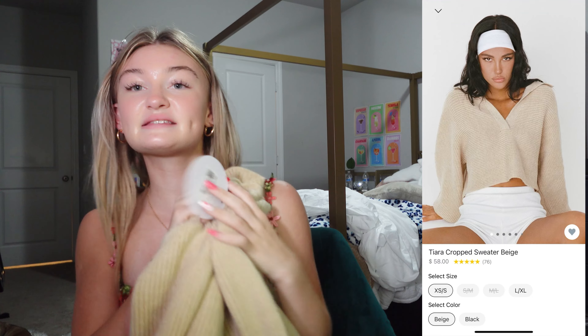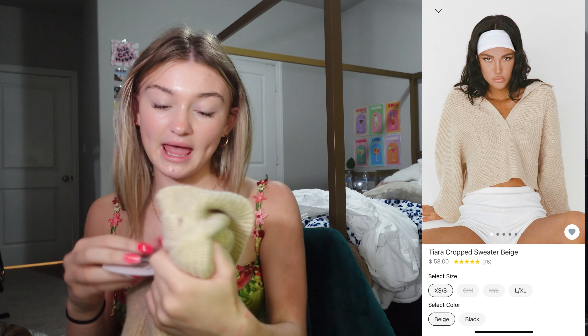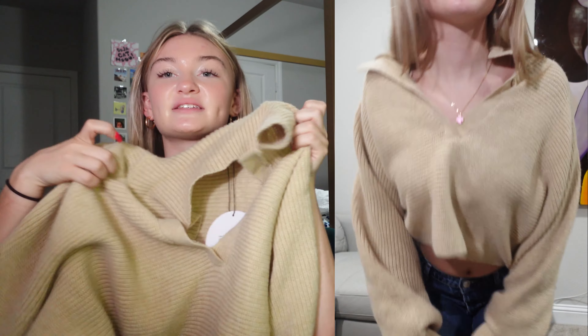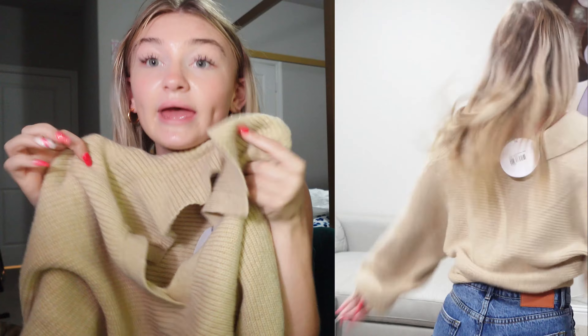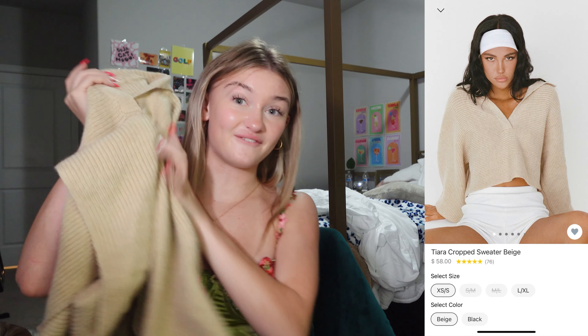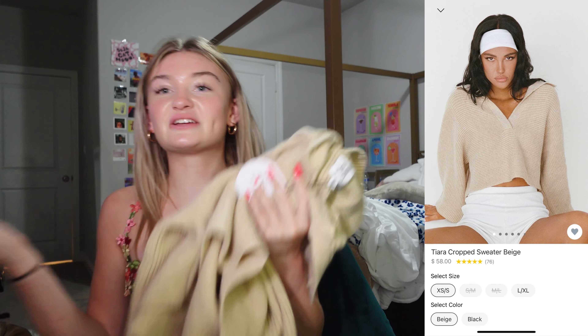Next thing is the Tiara crop sweater and I got mine in a size extra small slash small. This is one of my favorite things. I love sweaters like this — you cannot tell me this isn't the cutest thing ever. It is just so fall. I got all my fall stuff and these sweaters make me look so put together.